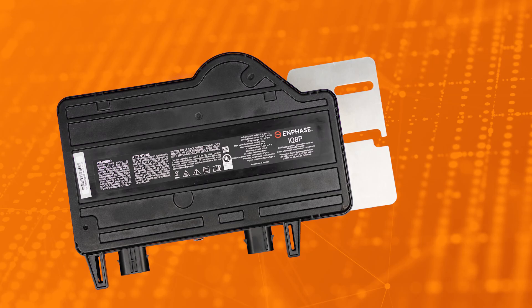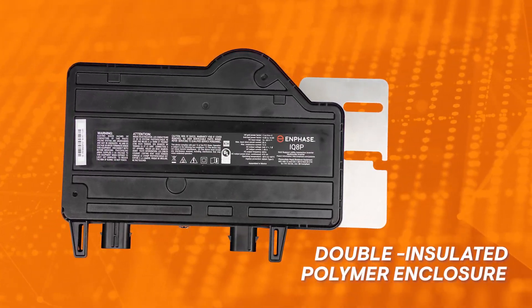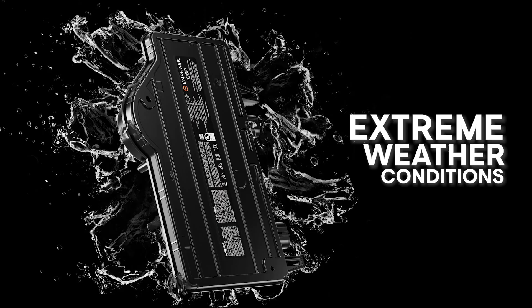The iQ-8P microinverter's IP67 rating and double-insulated polymer enclosure means it is as tough as solar inverters can get, and it's suitable for extreme weather conditions even like ours.